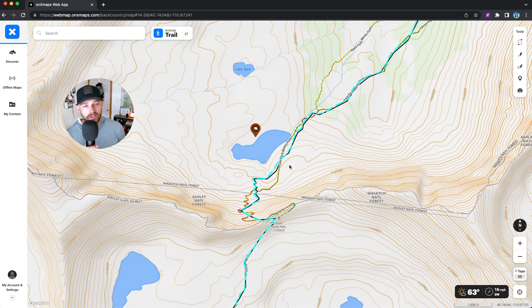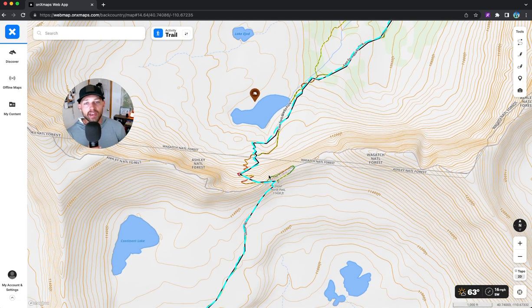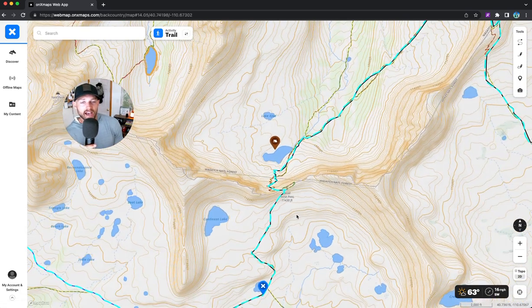The next pass is Dead Horse Pass — named because horses would come up here and die from the steepness. A lot of people were wigging out about it, and I was a bit nervous too. But one thing I've learned from high routes is that passes always look worse from a distance than they do up close. I was worried about a snow field, but there wasn't one. The next morning I did the pass and it was super easy — a little steeper than other passes but didn't live up to the hype at all.